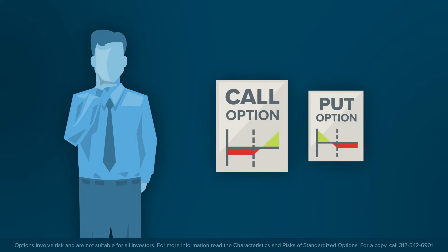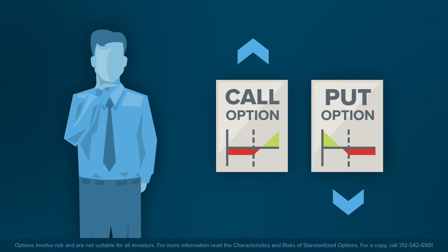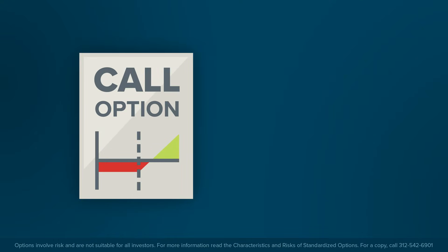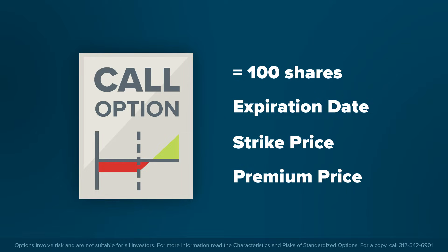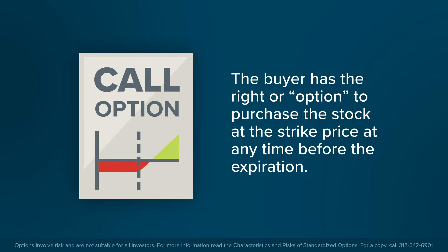There are two types of options. Call options allow investors to position for upward movement in underlying share prices. Put options allow investors to position for downward movement in share prices. An option is a contract that allows an investor to control 100 shares in a company. An option contract has an expiration date and a strike price. The price a trader pays for an option is called a premium. The buyer of the call option has the right to purchase the stock at the strike price at any time before the expiration date.